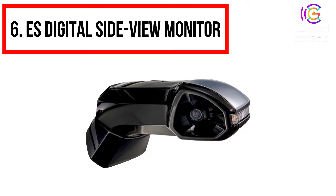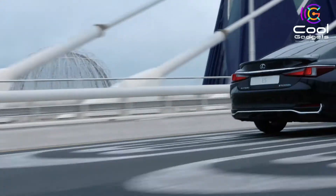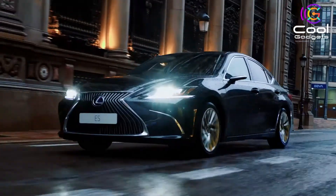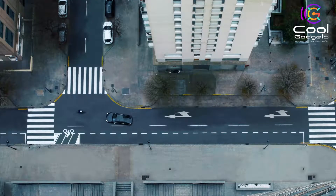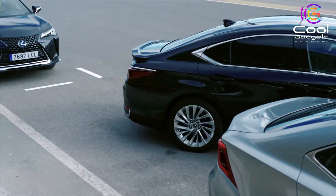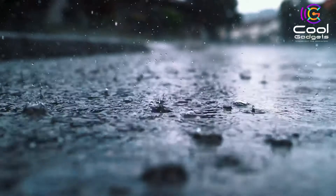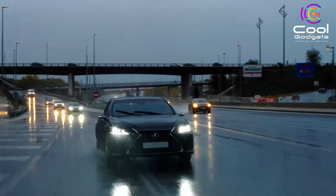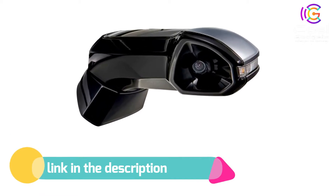Number 6: ES Digital Side View Monitor. Lexus is continuing its commitment to making advanced technologies available to its customers with the introduction of the digital side view monitor for its ES300H luxury hybrid sedan in Europe. The technology made its European debut at the 2020 Geneva Motor Show, initially introduced in Japan in 2018 as a world first for a high-volume production car. The system replaces conventional door mirrors with compact, external, high-resolution cameras linked to in-car monitors, providing an enhanced view of the area behind and alongside the vehicle, reducing the driver's blind spots and adapting automatically when the car is turning or reversing.